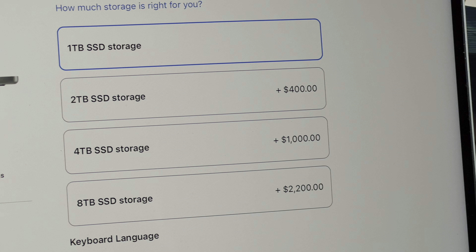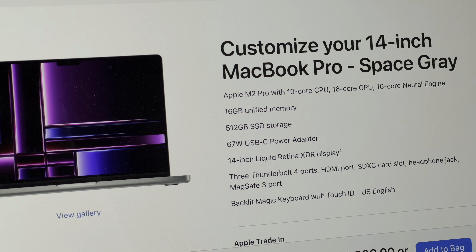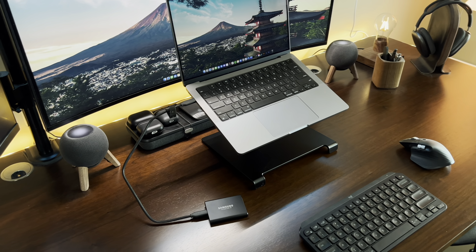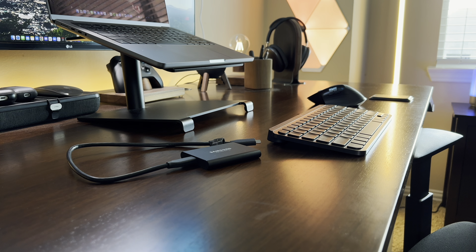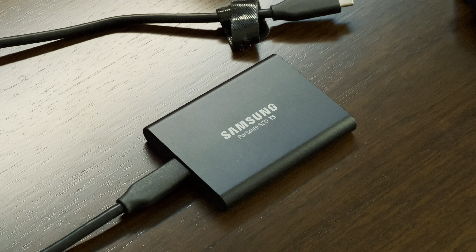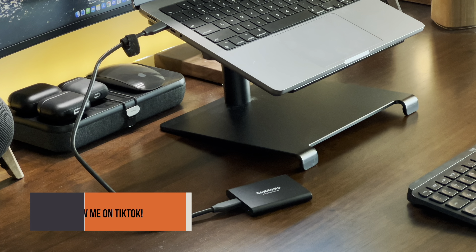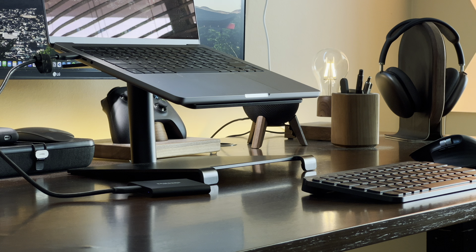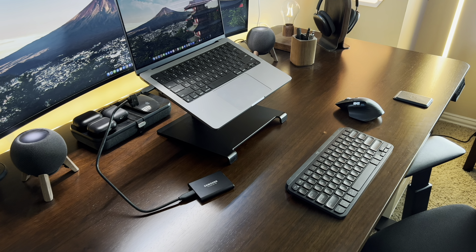Adding more internal storage on your MacBook can get very pricey, and the amount of storage on the base models just isn't enough for most people, so that's where external SSDs come in. They're great if your workflow deals with a lot of large files and projects. I personally use the 1TB T5 SSD from Samsung, which is really fast and works well for me. If you need something faster, Samsung also has a T7. It is something extra to carry, but a much cheaper alternative than upgrading storage when buying the MacBook.